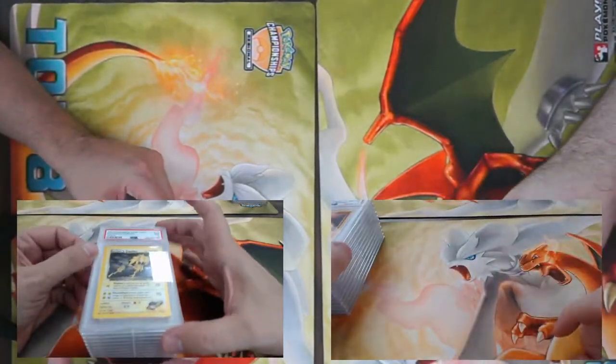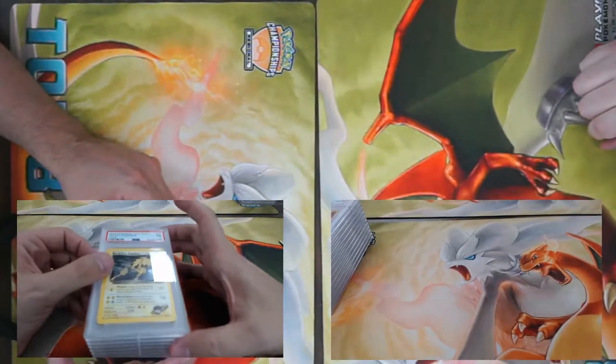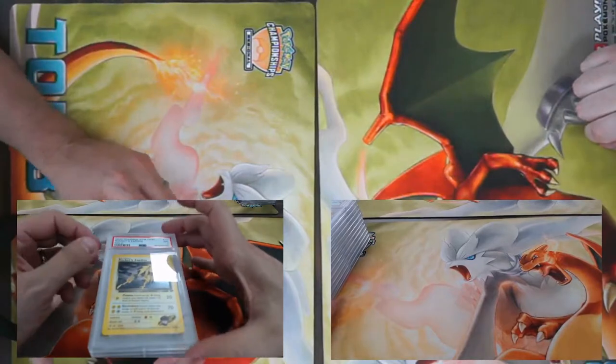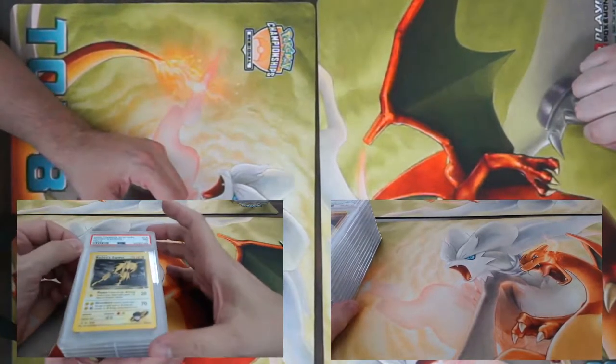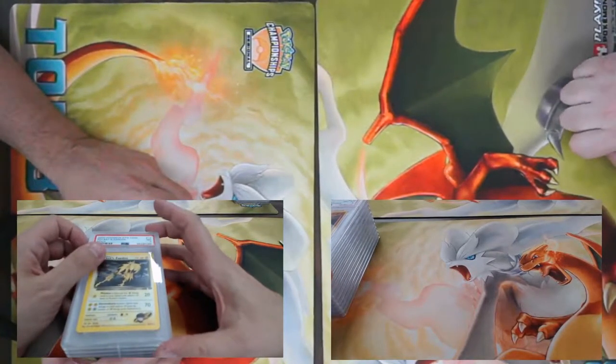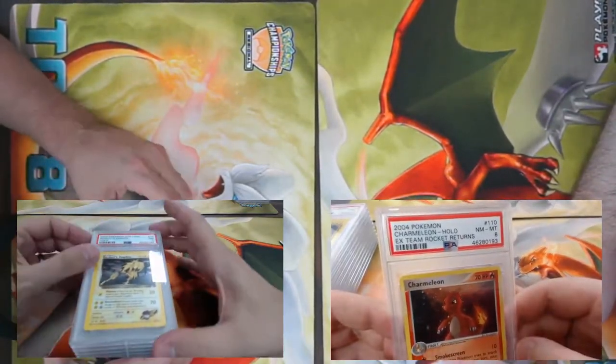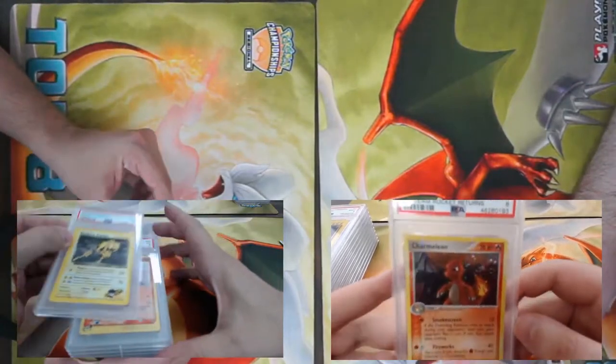It usually takes about a week to get all these pictured and listed on the website. We did migrate over to a more suitable selling website for these cards since we sent in roughly 5,000 submissions for 2020 — that's a lot of cards.